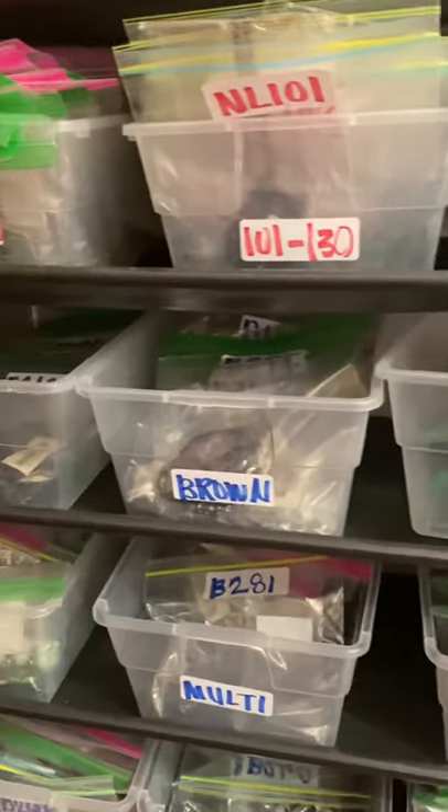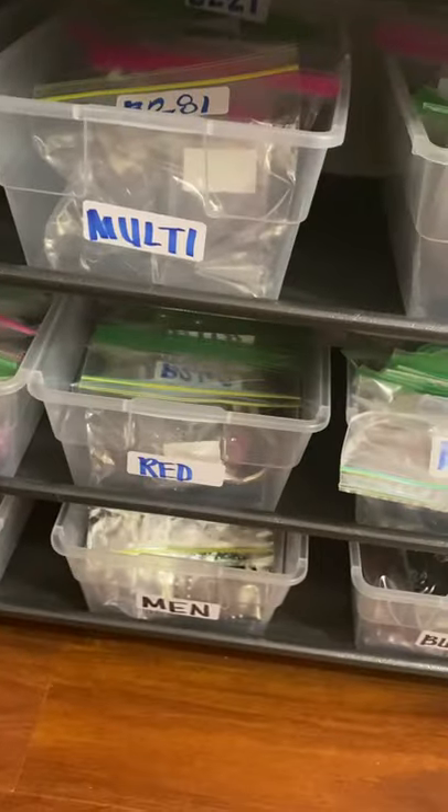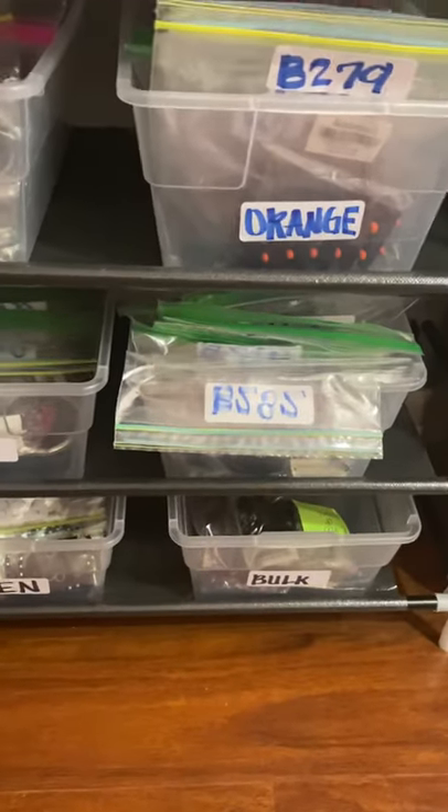I used to have everything done by color, so that's why those are still in color. I have men on the bottom, bulk down here.